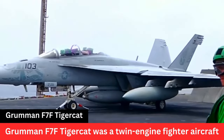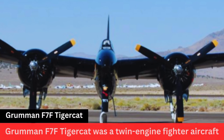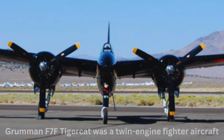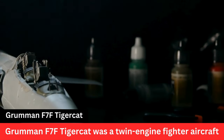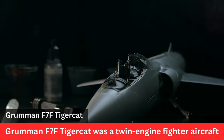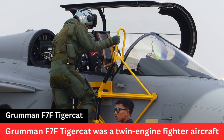Development and Design. The development of the F-7F Tigercat began in 1941 in response to a U.S. Navy requirement for a twin-engine fighter aircraft. The design featured a twin-engine configuration, tricycle landing gear, and a shoulder-mounted wing. The Tigercat was designed to be a versatile aircraft capable of both land-based and carrier-based operations.